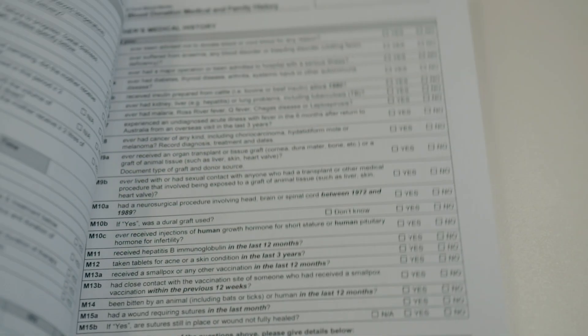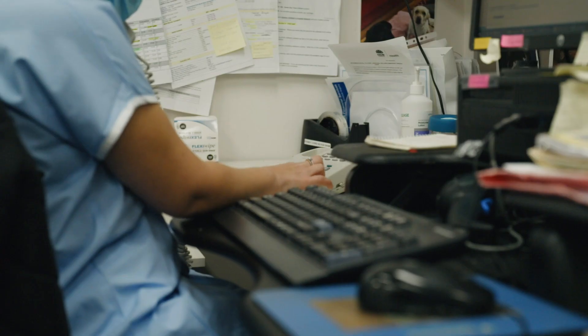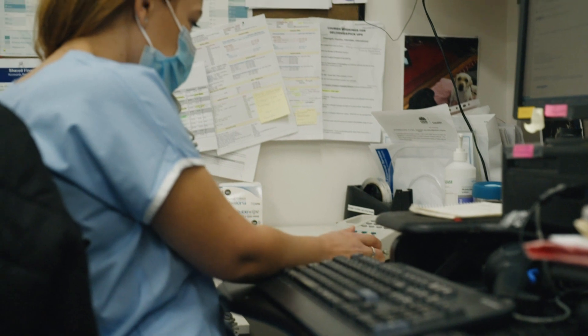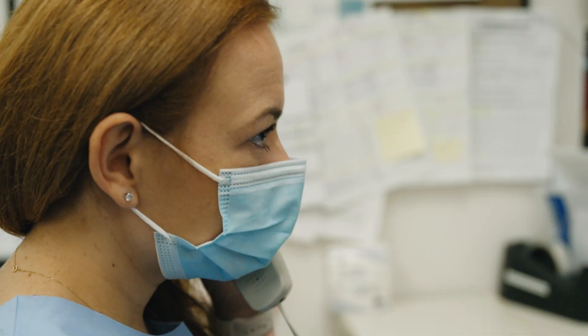To make sure the donation is safe for potential patients, we will conduct a donor questionnaire about you and your family's health. We will also test for communicable disease risk and tissue typing. Around six months after your donation, you will receive a phone call to check in on the health of you and your baby.